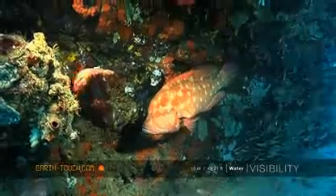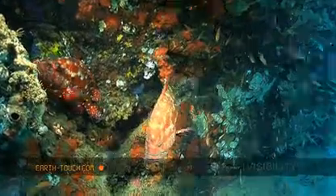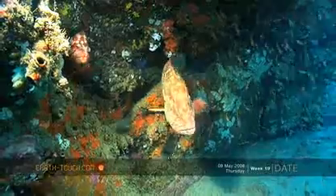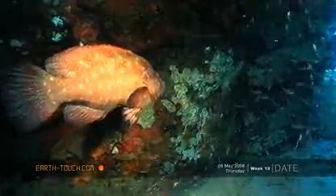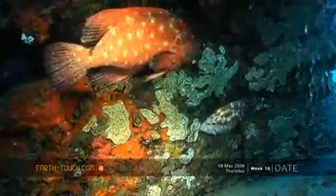These rock cods, including this tomato rock cod, are cousins of the potato bass. They really seem to be the mafia of these reefs — fairly bold, relatively aggressive, and quite territorial.